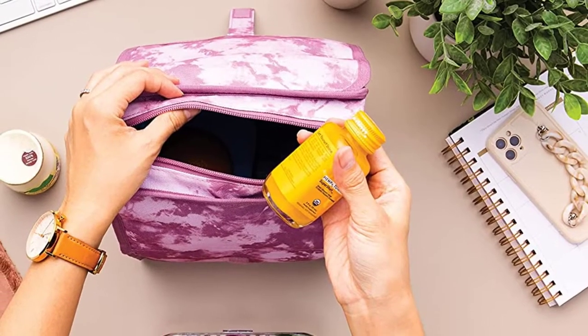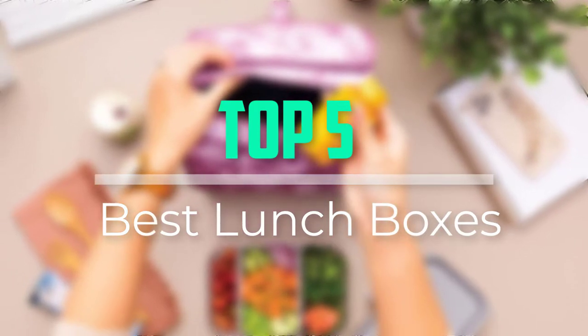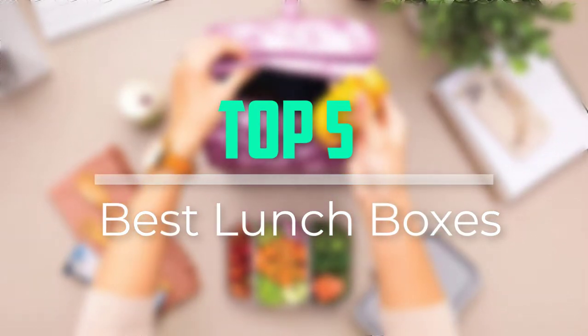Hello everyone, welcome back to our new video. In this video, I will give you more information about the top 5 best lunchboxes that are available on the market.